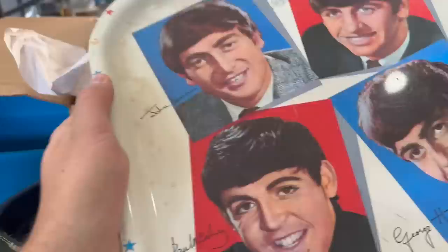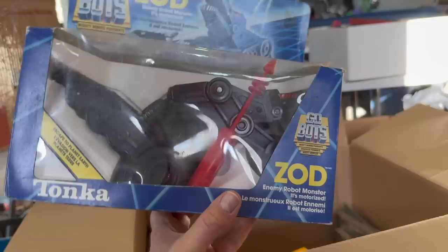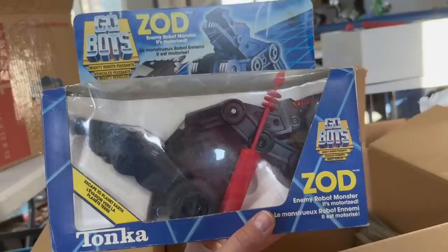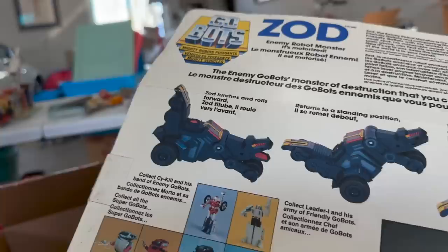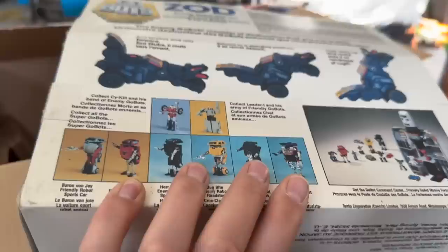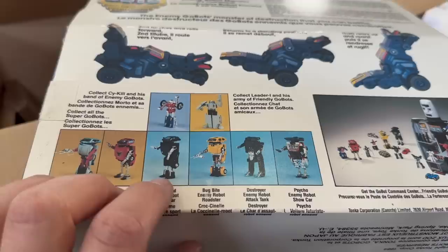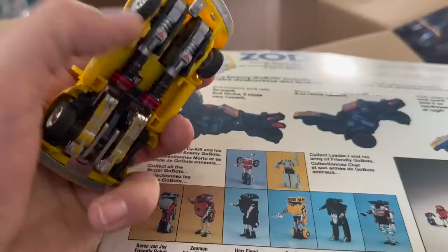That was a GoBots Zod enemy robot monster and it's motorized — still in its original packaging from the 1980s. GoBots were like the lesser Transformer, you might say. It doesn't really do much — it's on the ground so it must be a motorized vehicle, and then it stands up so that makes it a robot. Some of their other ones are a little more interesting. I quite liked the cars they did, probably because I'm a car guy. Any of these die-cast metal cars were my favorites. I still have the yellow one here — they're just neat. They do transform nicely. I've got to find a wheel for it, but I always did like my GoBots.